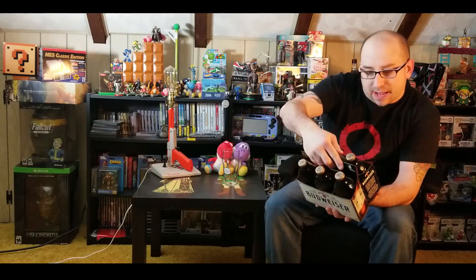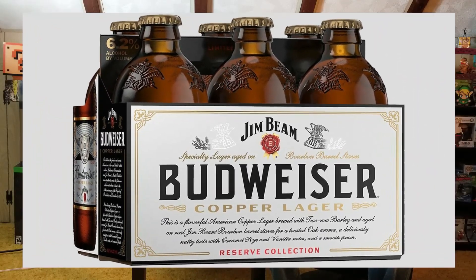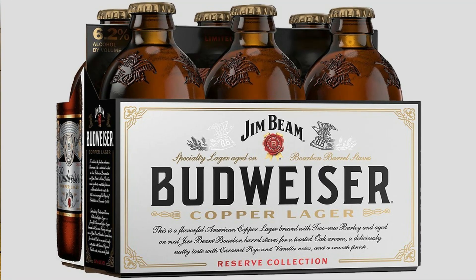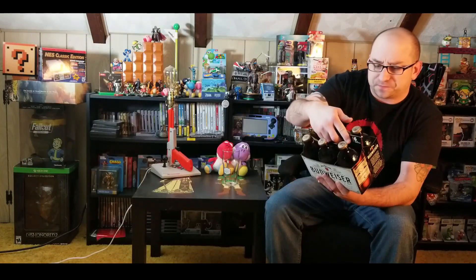I honestly don't like Budweiser beer too much — not a fan of their beer typically, more of an IPA type guy. But when I saw they were working with Jim Beam I was kind of intrigued. I did go out and find some. It is the Jim Beam and Budweiser Copper Lager — a flavorful American copper lager brewed with two-row barley and aged on real Jim Beam bourbon barrel staves.